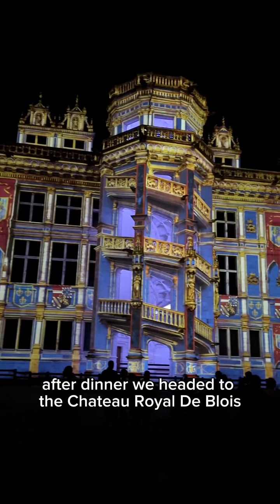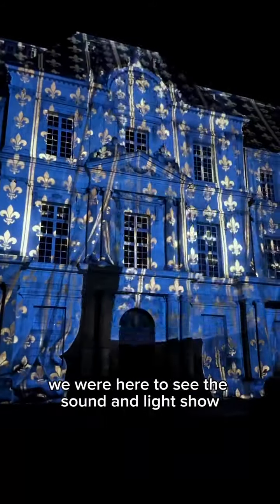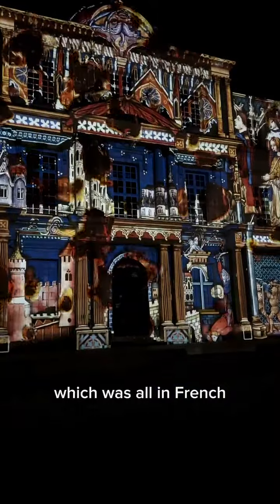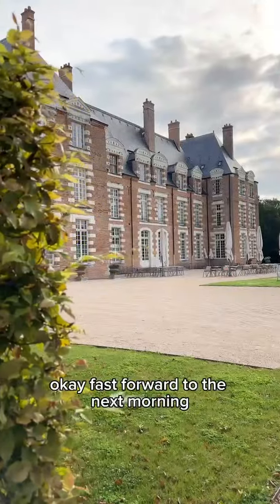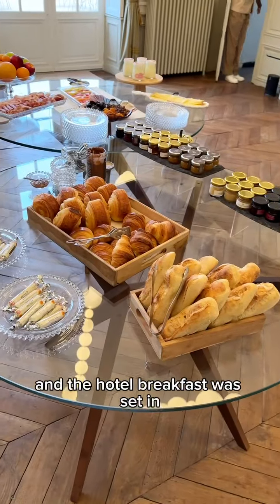I think that was the best dessert I've had on the trip so far. After dinner we headed to the Chateau Royal de Blois for the sound and light show, which was all in French so we had no idea what was going on — but it was still really, really cool to watch.